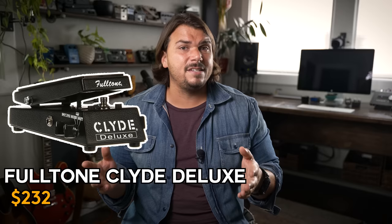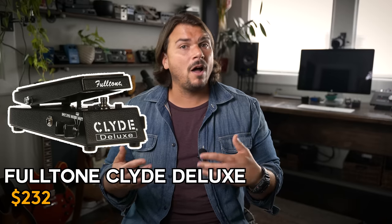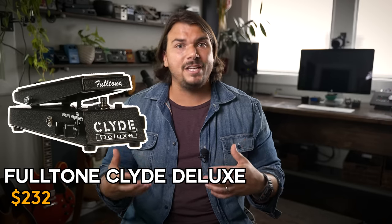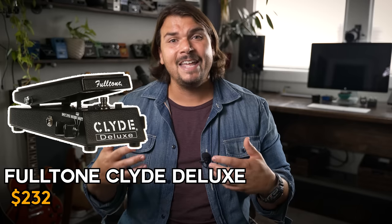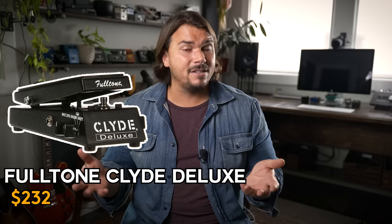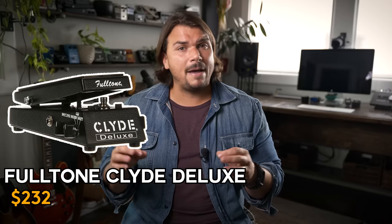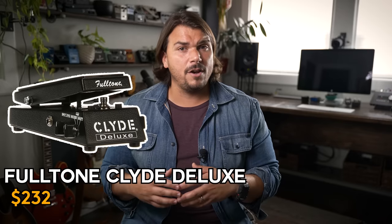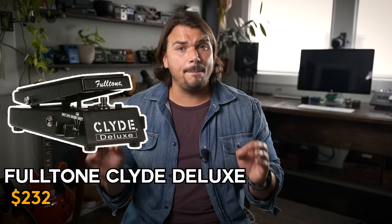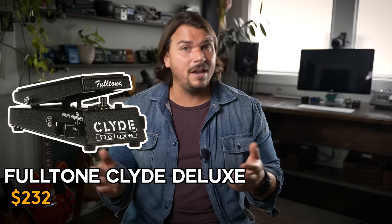Another great honorable mention is the Fulltone Clyde Deluxe. One thing it does better than almost any other wah is it's one of the most robust and well-built wahs that exist. Wahs get our full body weight on them the entire time they're used and often break down sooner than other pedals — pots get dirty and scratchy. Fulltone did about as good as any company can to mitigate that. It delivers vintage tone with lots of options and will last much longer than the others.